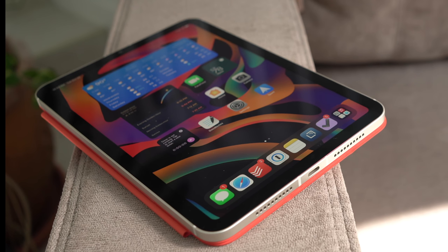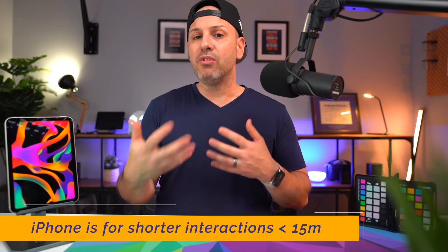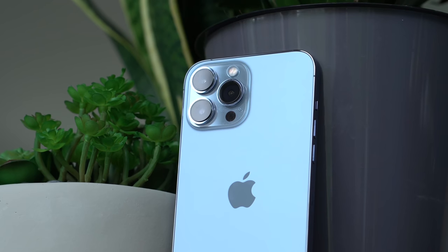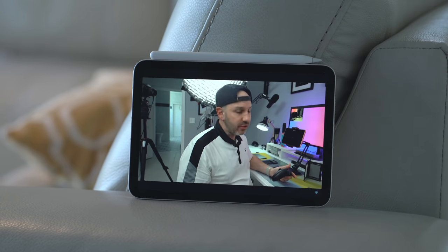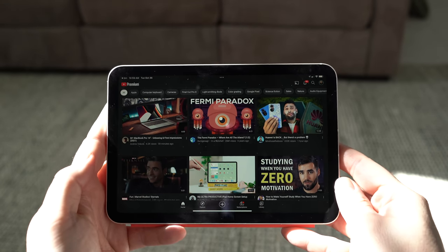I choose what device to use based on the context I find myself in and how much time I have. If I have less than a few minutes, I'll use my iPhone — it's in my pocket and requires the least effort. Anything more than 5 to 15 minutes, I'd go to my iPad Pro. But there are times I expect to use my iPhone and find myself compelled to pick up the iPad Mini instead, because of the large, immersive display.